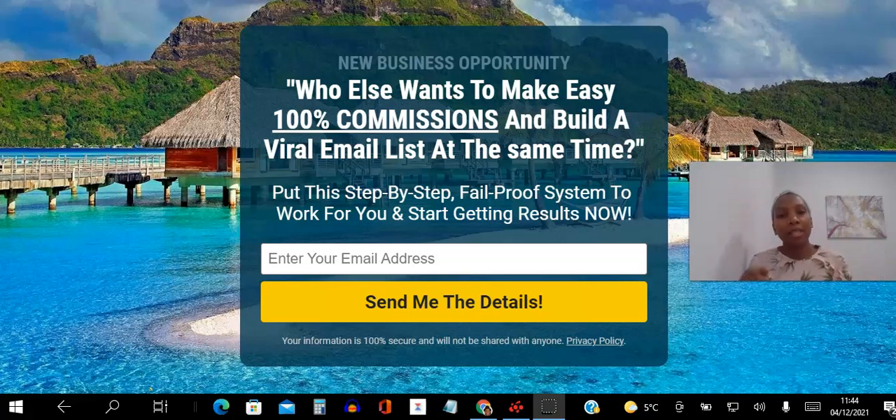Hello there and welcome to this List Infinity Pro payment proof video. I'm Angela and in this video I will be showing you proof of the hundred dollar commissions I have been able to receive instantly and directly to my Stripe account, just for giving away something of value for free — a viral email list building website.